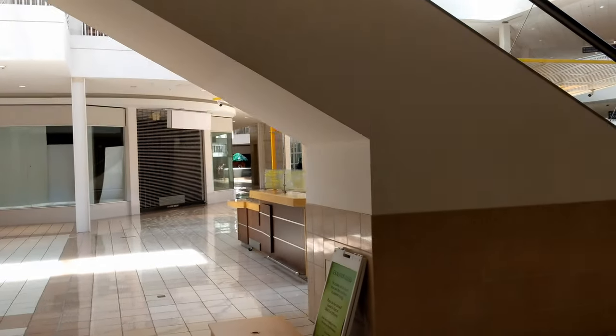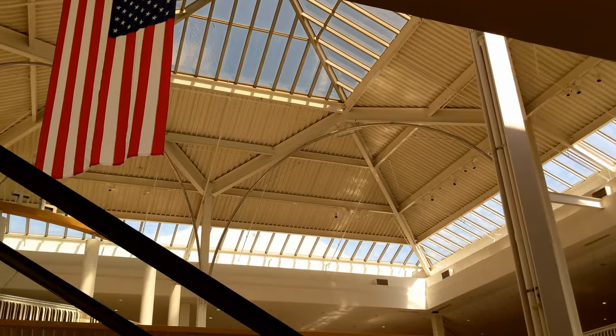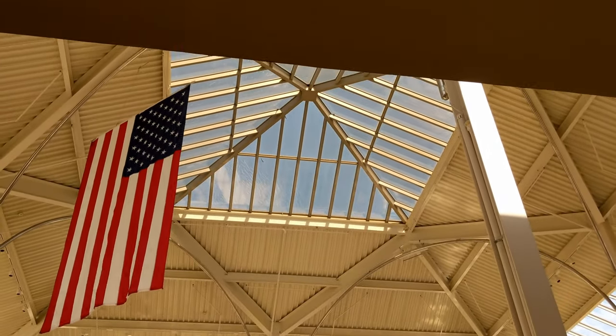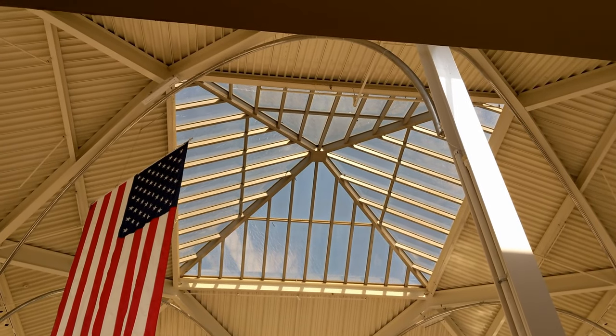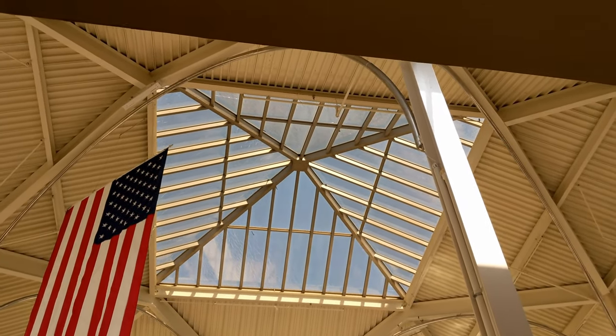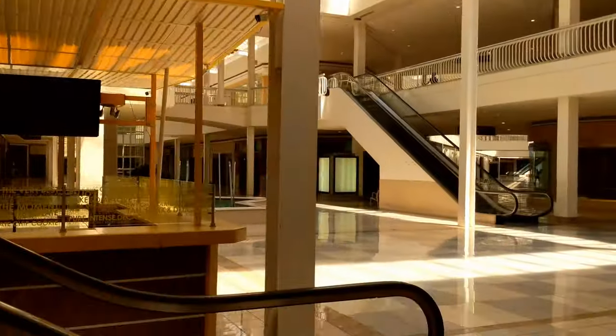There's the escalator — still rocking after all these years. There's the food court in the center of the mall — let's get a good shot of that. Then we're going to walk down and see where Macy's was before it went out. You see again, this is beautiful architecture — this is very old and still doing amazing. What they did with these beams and the light coming in, I just think it's beautiful.